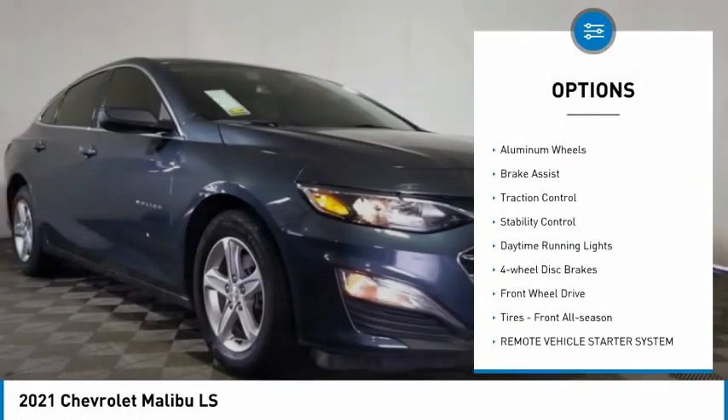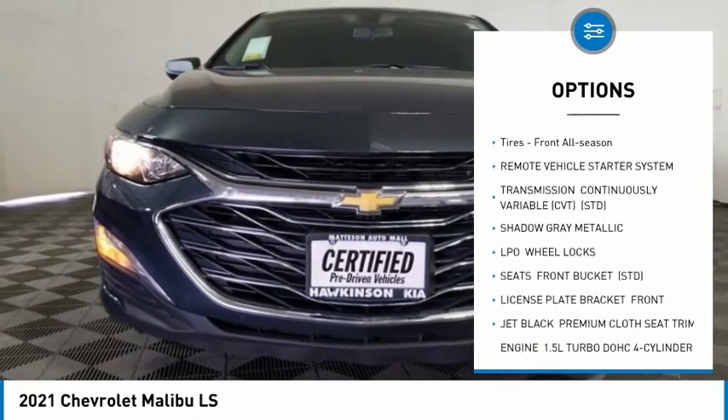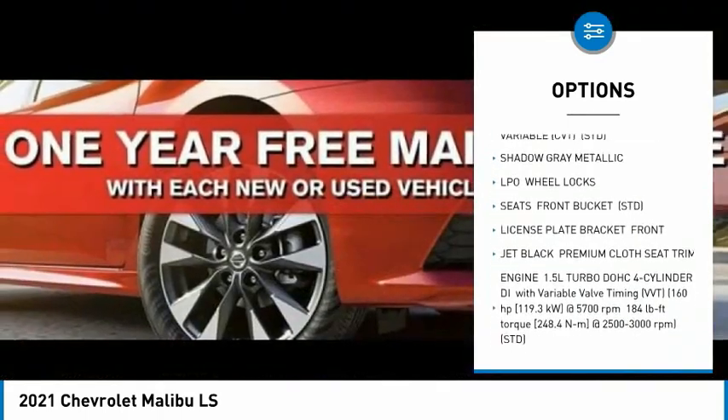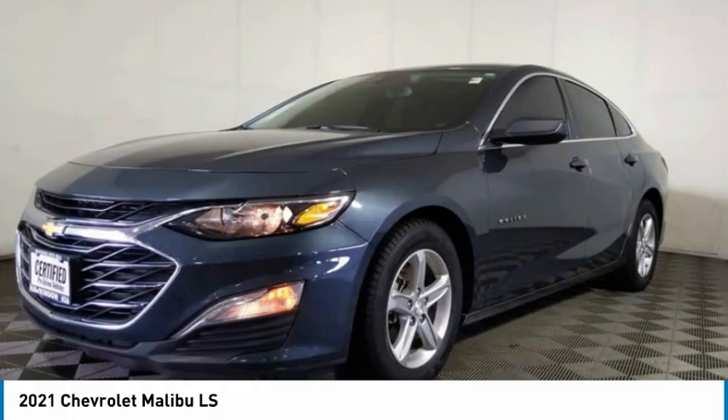Tire pressure monitor, turbocharged, aluminum wheels, brake assist, traction control, stability control, daytime running lights, four-wheel disc brakes, FWD, and front all-season tires.